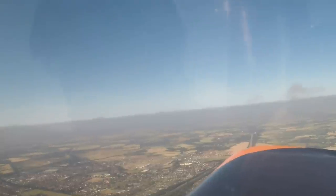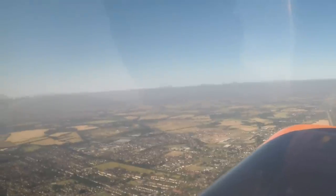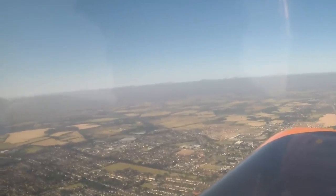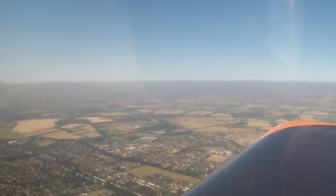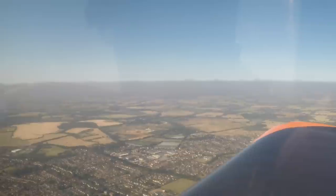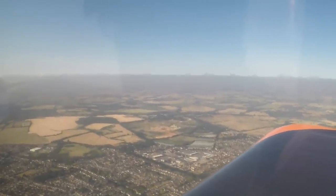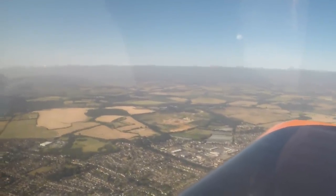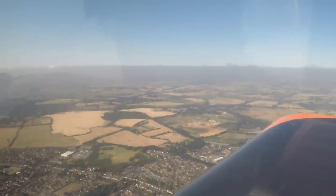GV, no problem on basic service, remain outside controlled airspace. South End, Golf GV, can you advise if 138 Alpha is active? Golf GV, negative, danger area 138 not active. Thanks very much.